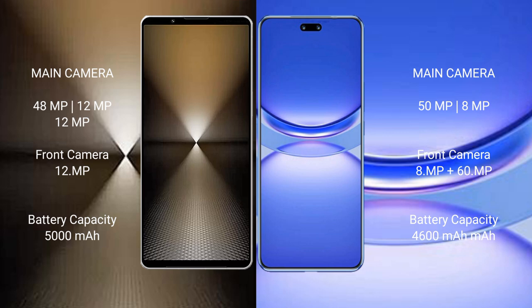Sony Xperia 1 Mark VI has a 5000mAh battery with 30W fast charging support. Huawei Nova 12 Pro has a 4600mAh battery with 100W fast charging support.